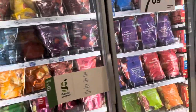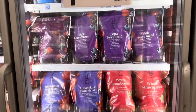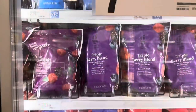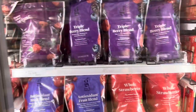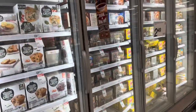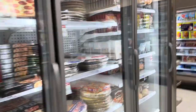Coming over to the frozen section — their frozen fruit is not bad price-wise: $7.69 for the ones on top, $12.99 or $12.69, and some at $9.59 and $9.79. They've got waffles, pizzas, and other frozen items but I don't need anything from over here.